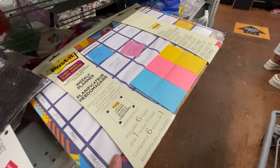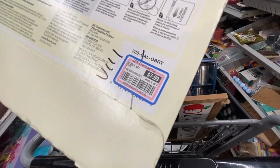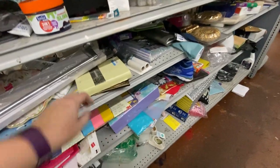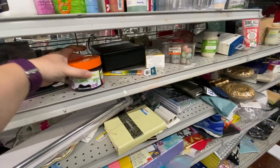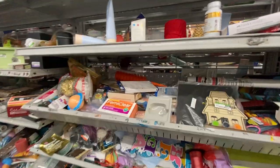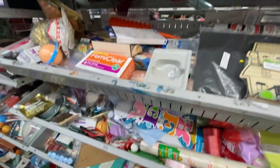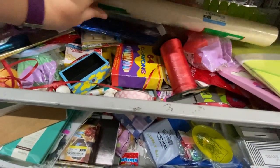I was checking out this Post-it note calendar thing — new in package. It was eight dollars, which seemed kind of crazy. If it was like a dollar I would have bought it just for the Post-it notes inside, because I use those for organizing my inventory — I have boxes with Post-it notes in different colors on the outside. But I'm not gonna spend eight dollars on some Post-it notes. Still just lots more of this random stuff.